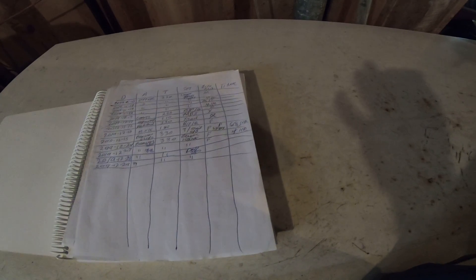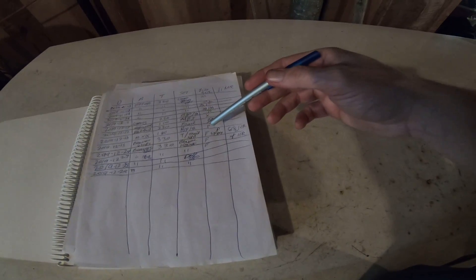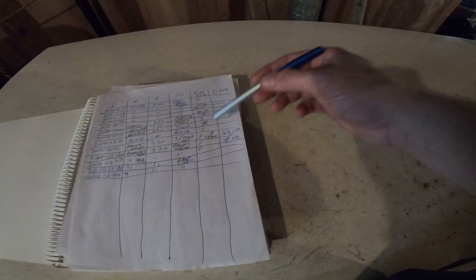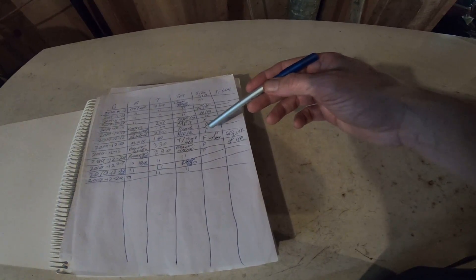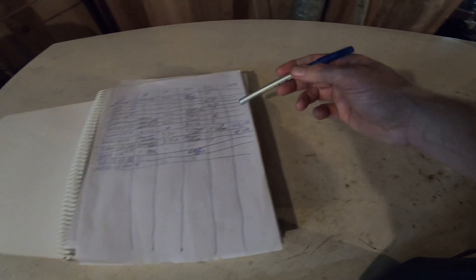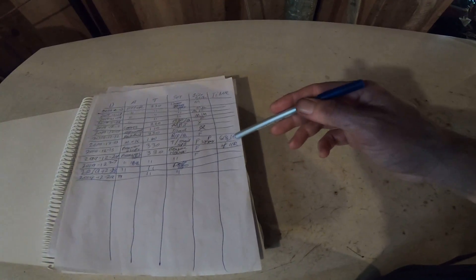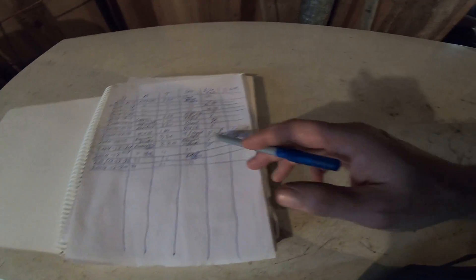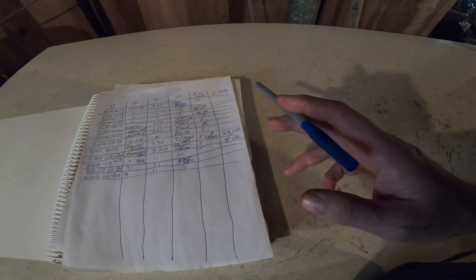I also record the size and sex of the animal — for example, beaver, 62 pounds, female, large, triple X. And the last category is the amount of time it takes me. This one was six and a half hours of work; the last beaver was four hours.